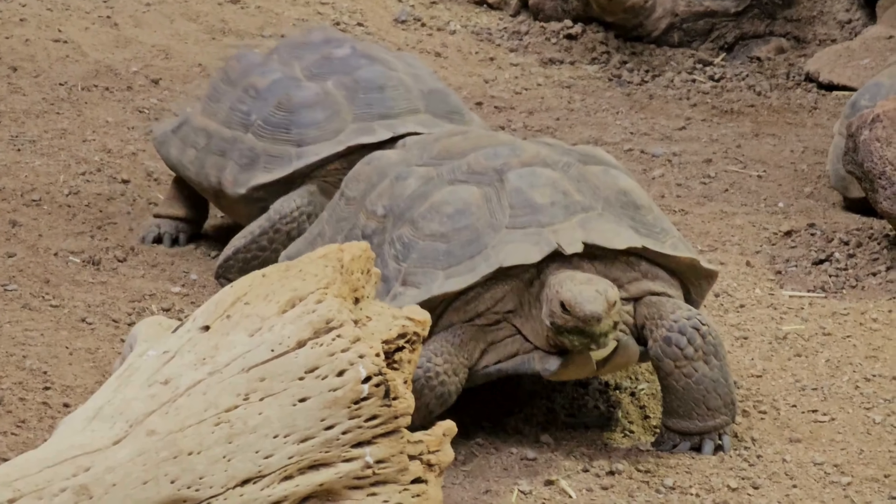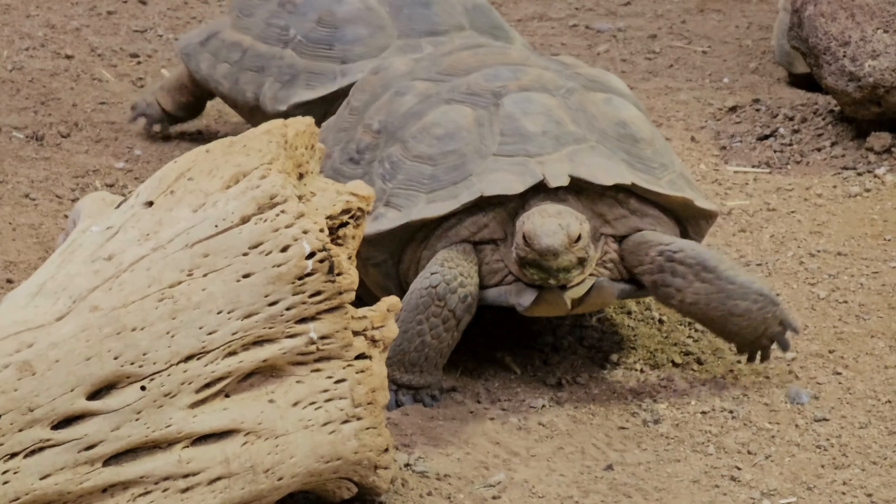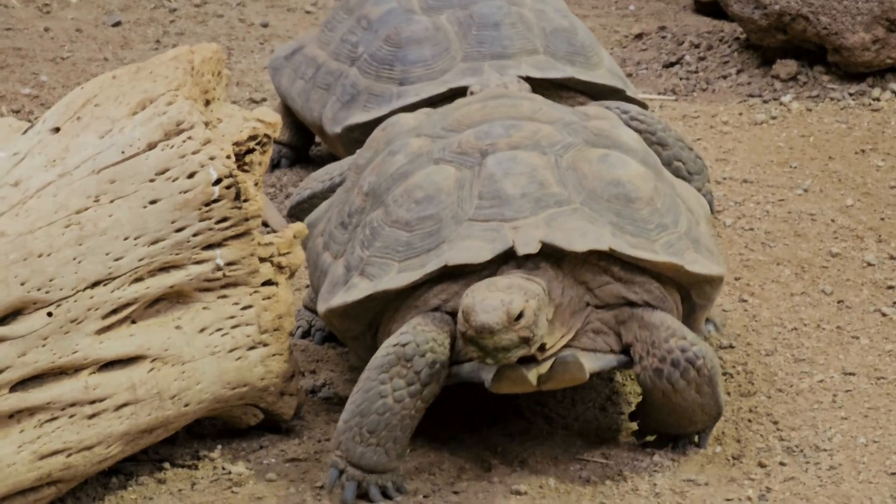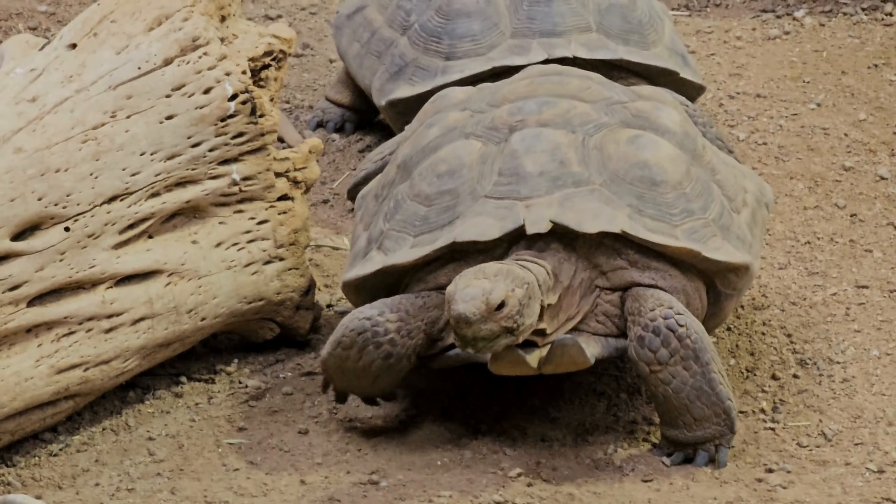Desert tortoises are known for their impressive lifespan, with some individuals living over 80 years in the wild. Their ability to withstand the challenges of desert life contributes to their longevity.